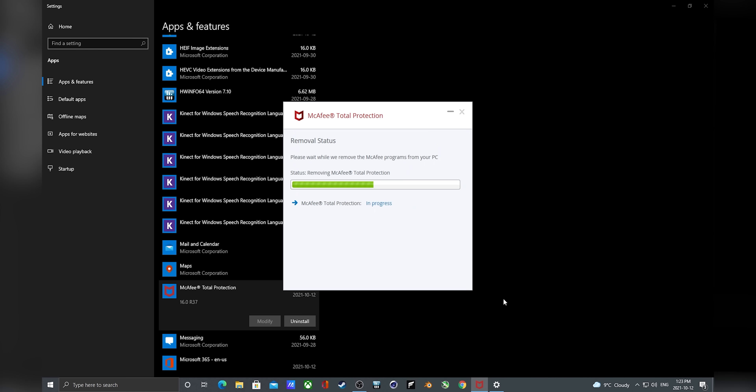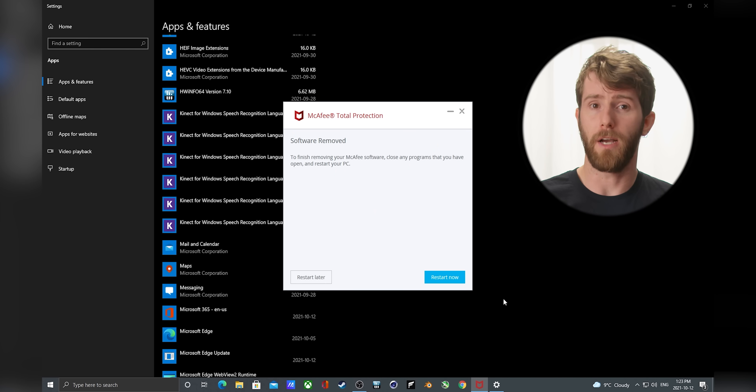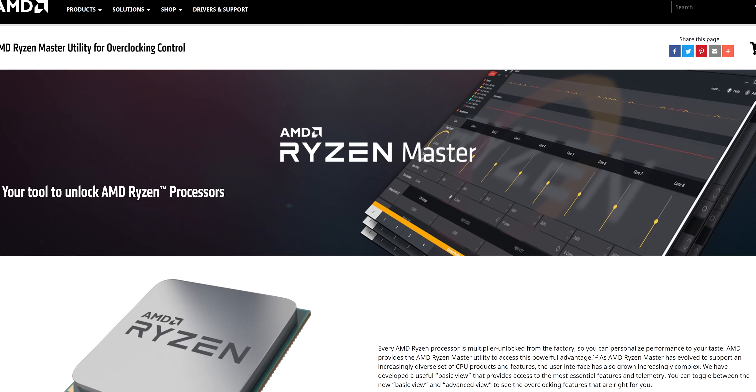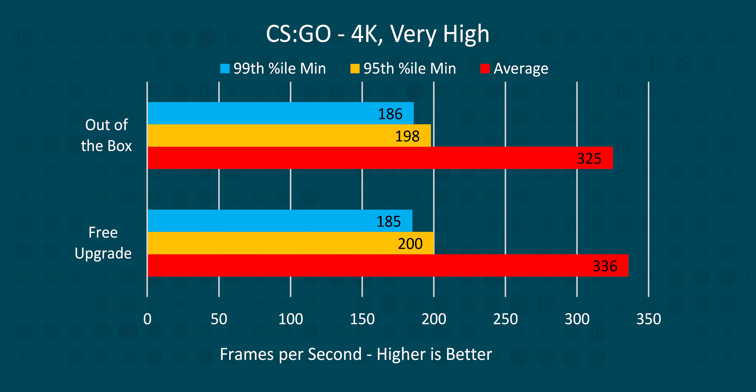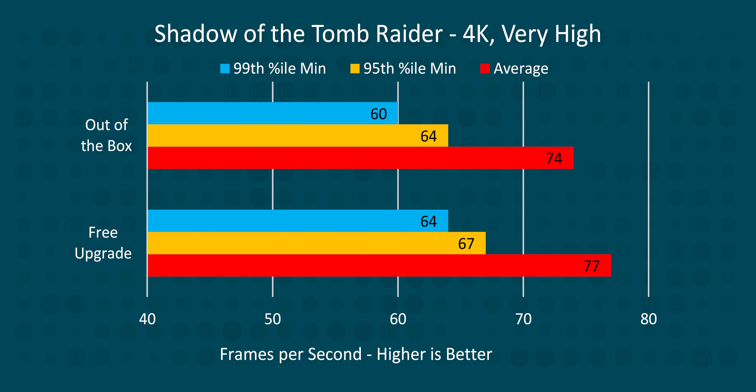Now let's start with the things we can do to improve our situation without spending any more money. We uninstalled all the bloatware we could find — thankfully it wasn't that much. Then we installed Ryzen Master and MSI Afterburner to see if our power supply and cooling could handle any overclocking. The GPU managed some minor improvements with a quick and dirty 800 MHz overclock on the VRAM, though major core clock adjustments resulted in instability. And as for our CPU — well, if the cooler was at its limits before, overclocking is unlikely to fix the problem.